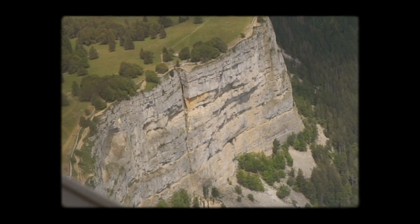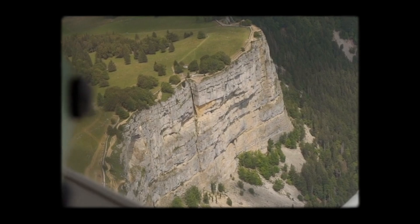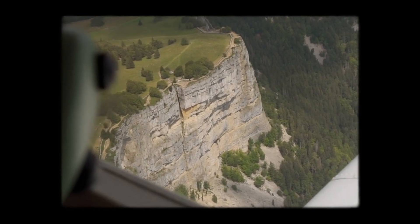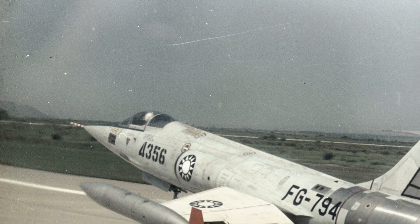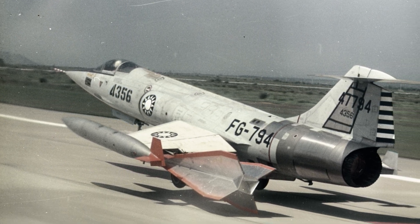Five: missing stall warnings. Unlike modern aircraft, the F-104 didn't have effective stall warning systems. Pilots had to rely heavily on their instincts, which left little room for error as they approached the limits of flight.